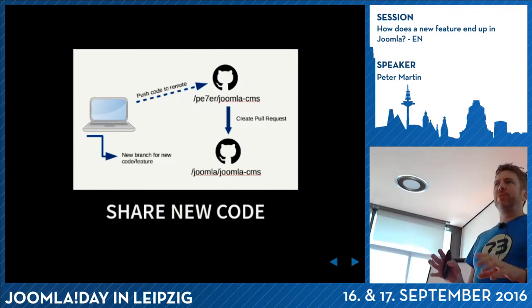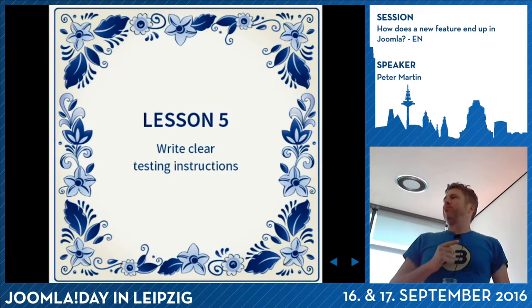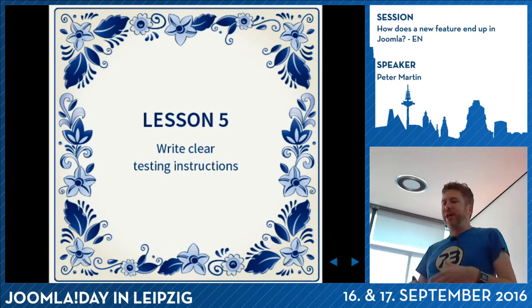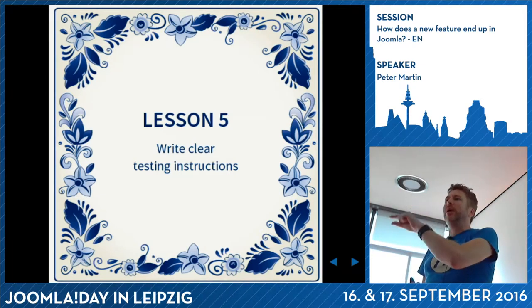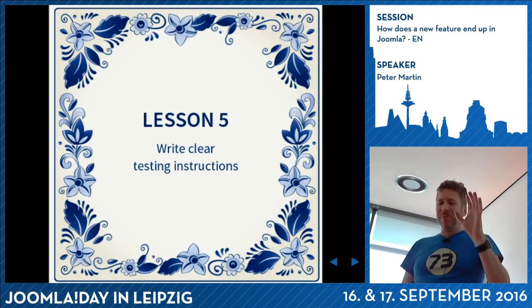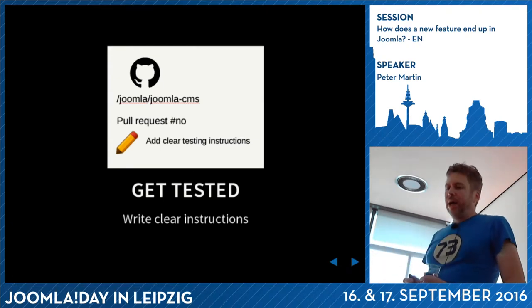When your branch is on GitHub, GitHub will say 'I see you added something to your fork of Joomla - would you like to create a pull request?' Then you do it. You have to write testing instructions because it needs to be tested before it will be submitted. It's really important to write clear testing instructions. You don't say something vague like 'in an article, do this.' You have to say specifically: 'Go to Content > Article Manager, create a new article, and in the parameters change this to that.' You have to be really explicit - otherwise people skip it.